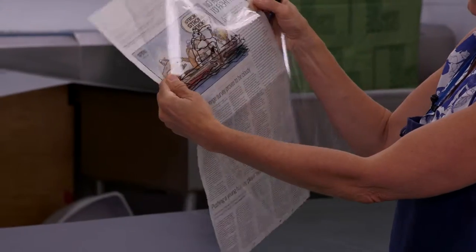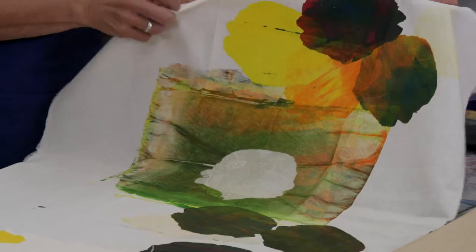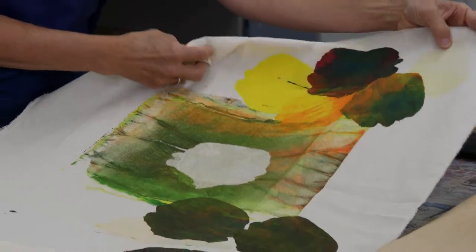The image that you choose to print can be your own design. It can be a computer printout, it can be a drawing, it can be a cut pattern, a sketch — hatching works very well.